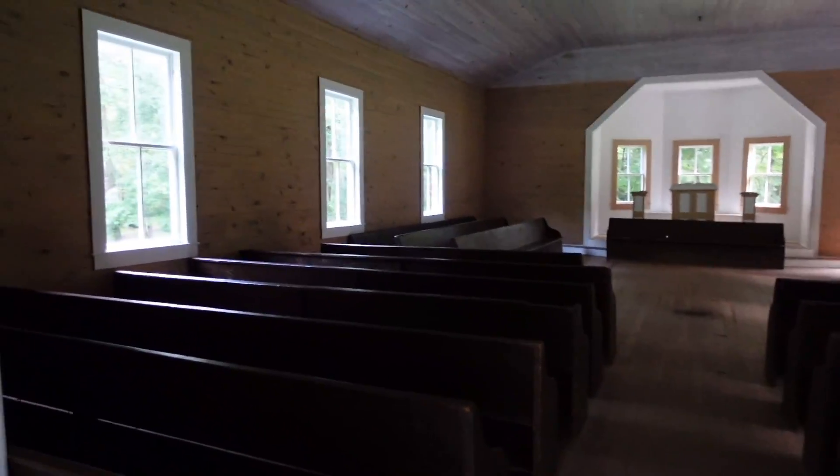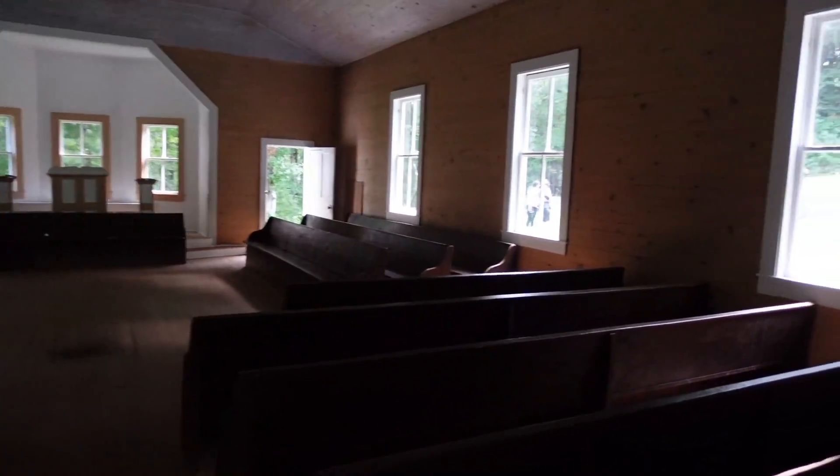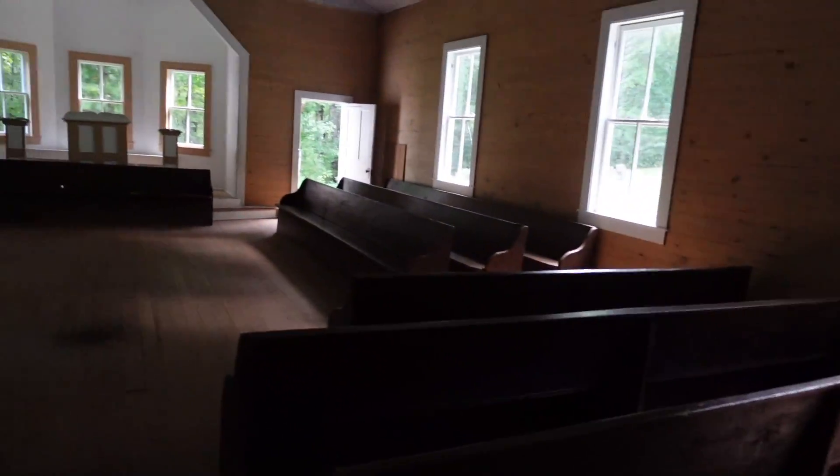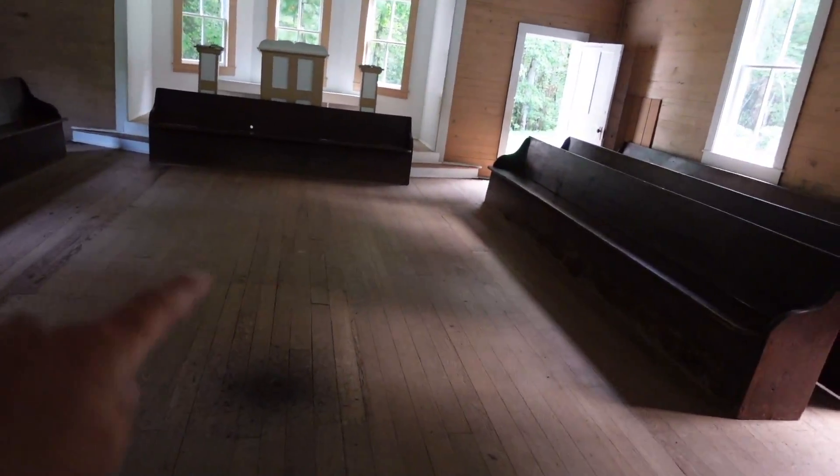And again, no electricity. It looks like there's a spot on the floor where the chimney overhead — at one time there was a wood or coal stove right in the very center of the church.